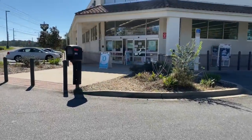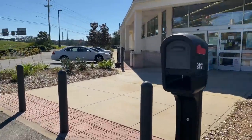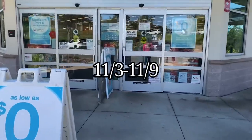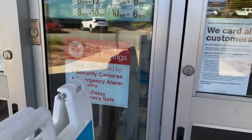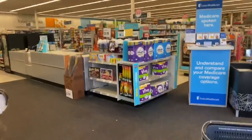Welcome back to my channel and another Walgreens in-store video. I want to go into Walgreens for the week of November 3rd through November 19th. Those of you who got those Revlon register rewards can put them to good use.